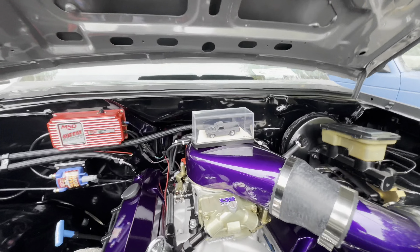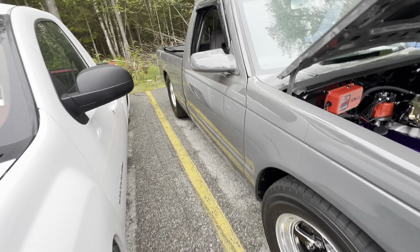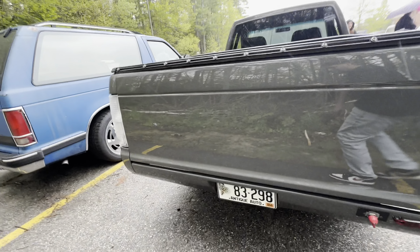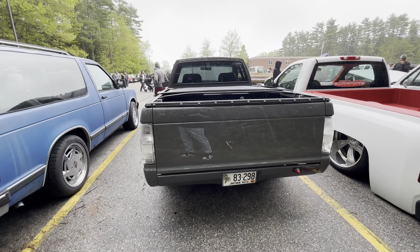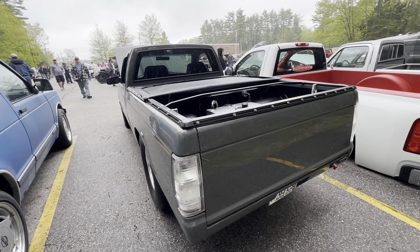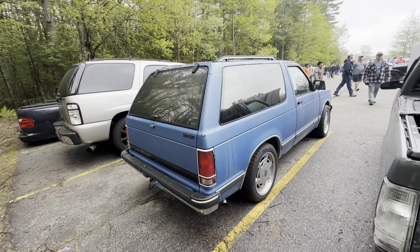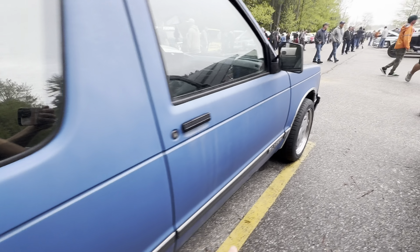Then we have Veto's square body S10. I always love the little model of his truck in his truck, purple valve covers. One of the craziest things is how wide his wheels are - this thing is set up for going down the track, 100%. It's awesome to see it going down the street. We got the square body Blazer with the vent wheels - these fit amazingly well on the Blazer.